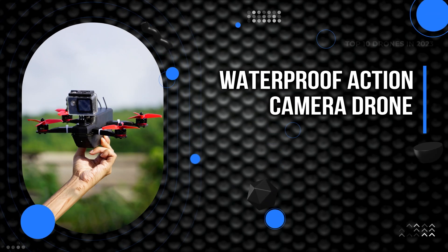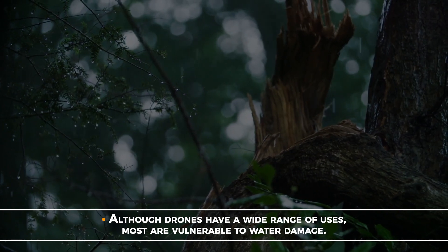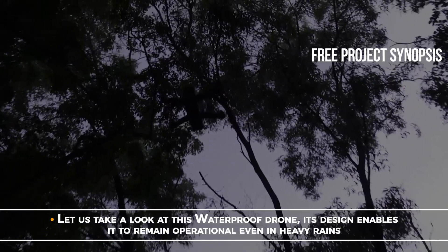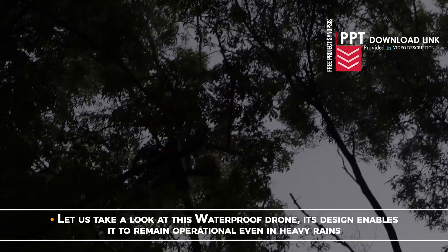Waterproof Action Camera Drone. Although drones have a wide range of uses, most are vulnerable to water damage. Due to this, most drones cannot be flown during rainstorms. Let us take a look at this waterproof drone — its design enables it to remain operational even in heavy rains.